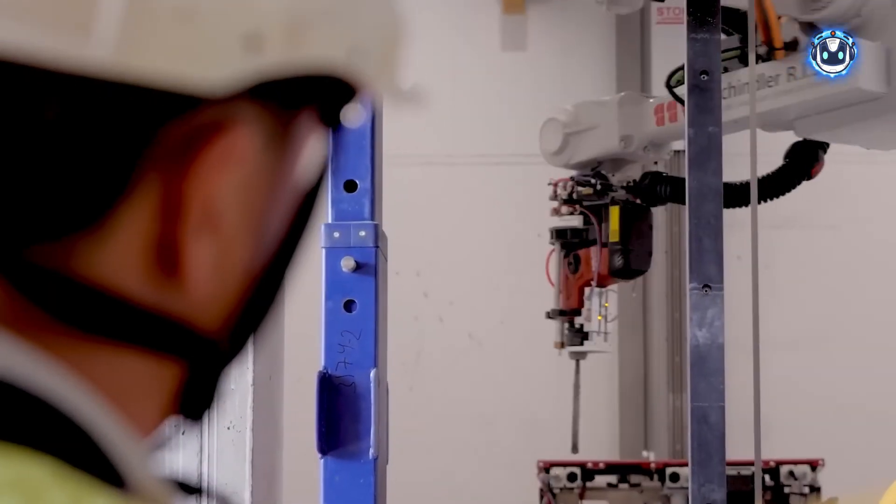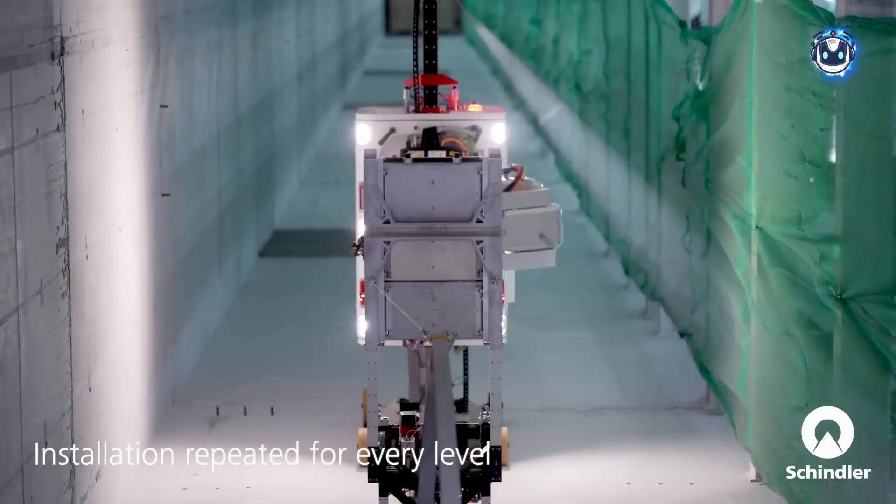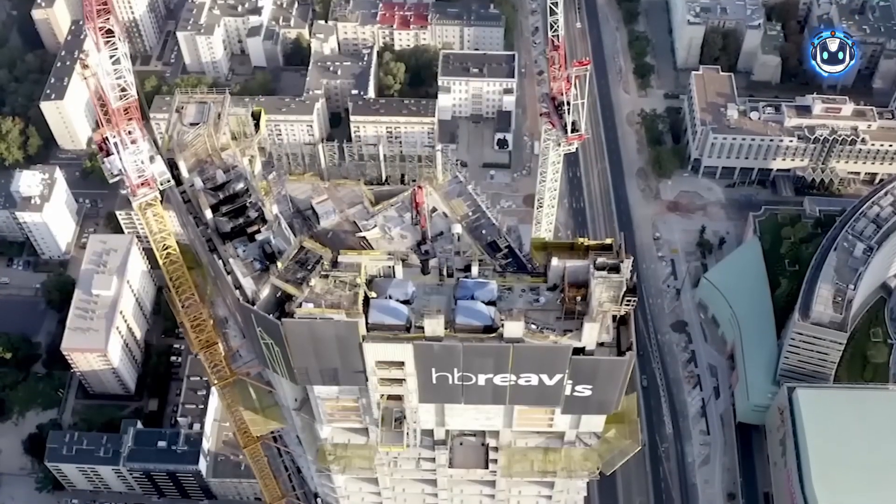This approach has been tested in cities like Dubai, São Paulo, Warsaw, and others. In fact, RISE was used in Warsaw to construct the Varso Tower, the tallest building in the European Union.